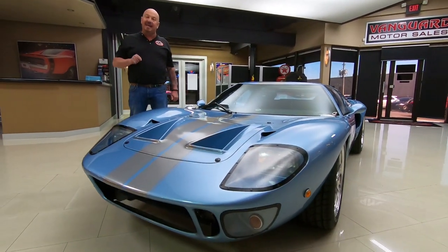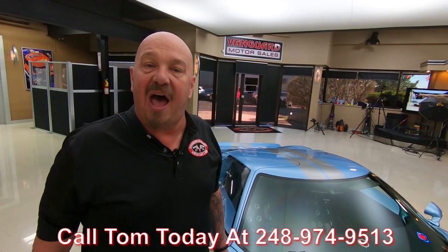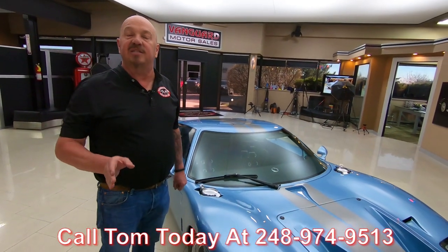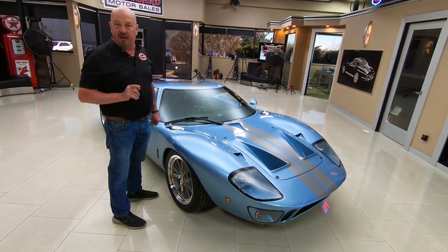When they get here to our shop, we inspect every one of the vehicles so we can tell you all about them. Give a call to Tom at 248-974-9513. I've got about 35 years in the business and I'm going to put those 35 years to work for you, helping you pick out your dream car.